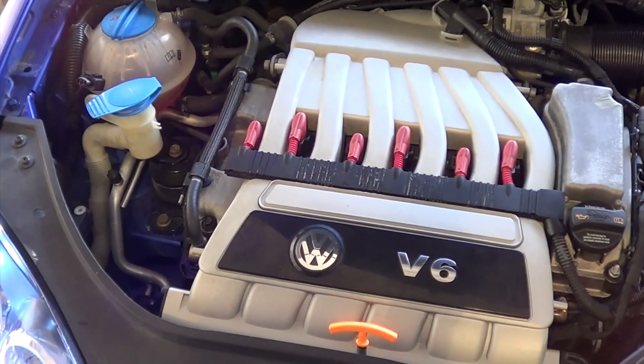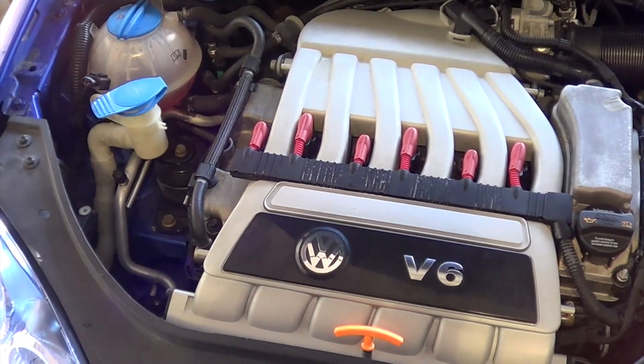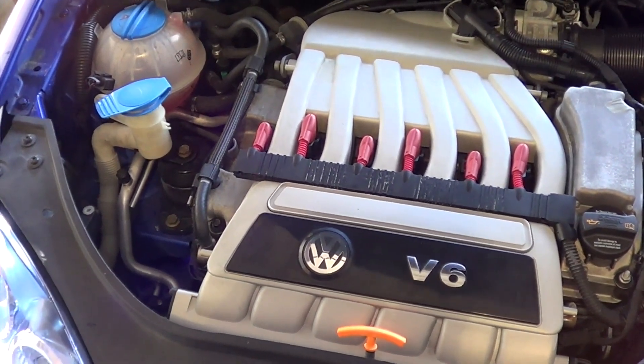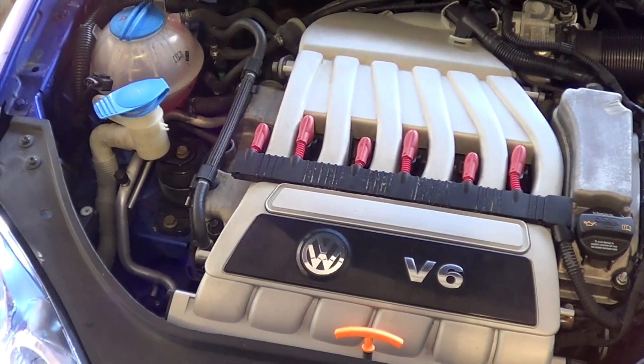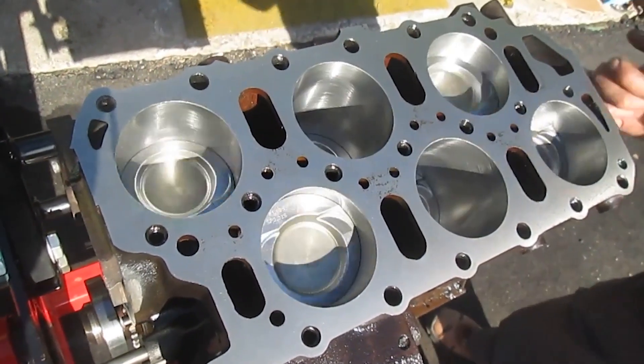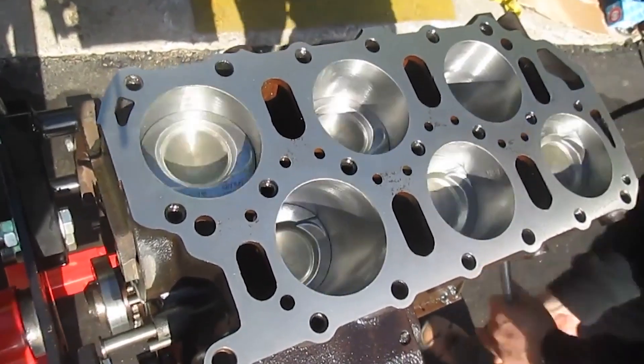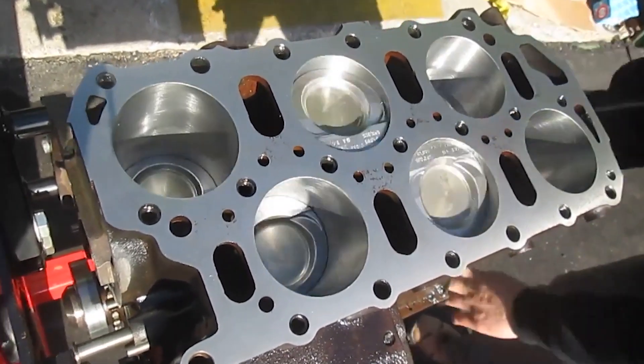The Volkswagen VR6 engine is a marvel of engineering that has been around since the early 1990s. With its unique design it has become a favorite among car enthusiasts, offering a perfect balance between power, efficiency and compactness. Whether you're a VW enthusiast or just looking for a reliable engine with impressive performance, the VR6 is sure to impress.